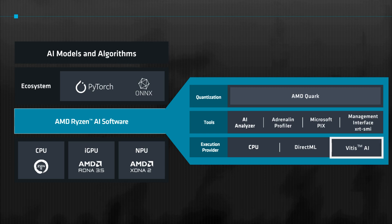The Vitis AI execution provider, included in the ONNX Runtime, intelligently determines which portions of the AI model should run on the NPU, optimizing workloads to ensure optimal performance with lower power consumption.